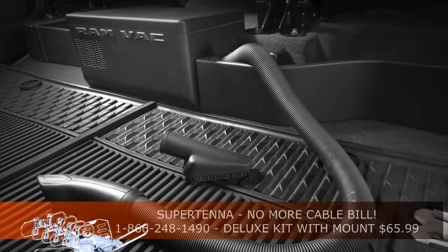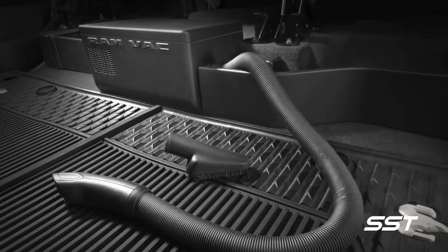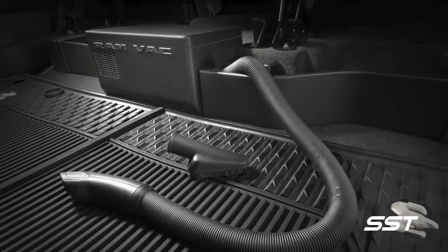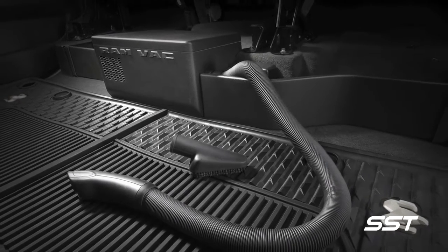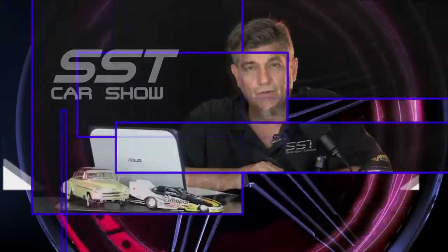In the rear, under the rear seats, we have a concept where we've incorporated an onboard Ram vac system for easily vacuuming out the inside of the vehicle.